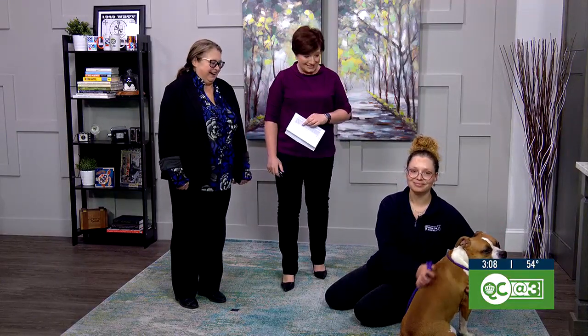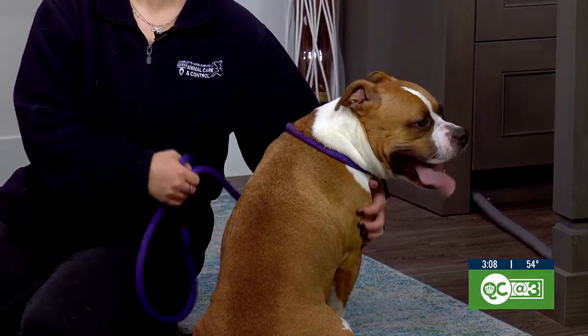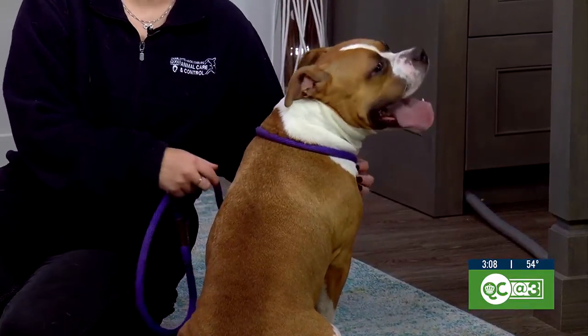Sweet Rocket is having a moment — tell us about Rocket. Rocket needs a forever home, I'm sure, but at the very least a foster. I'm going to let Hailey talk about Rocket because she picked him out just moments ago.